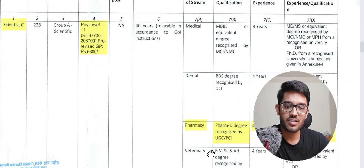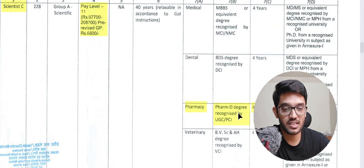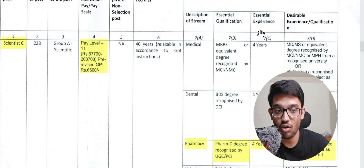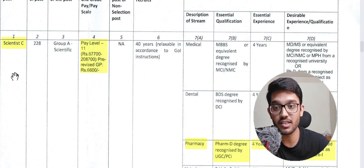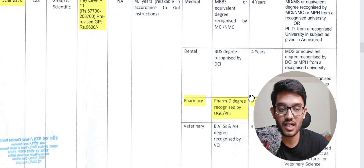Scientist C has similar streams but a higher pay scale as it is a senior position — ₹67,700 ranging up to higher levels. For pharmacy, the essential qualification is PharmD and four years of experience is required. Notice the new column — essential experience — for Scientist C, which was absent for Scientist B. At least four years of essential experience is required.